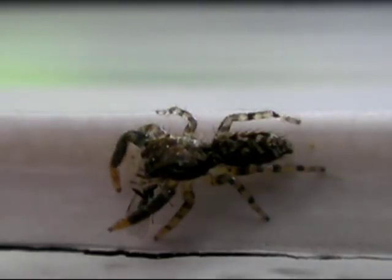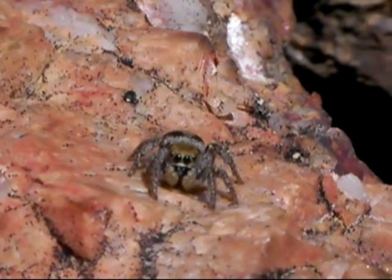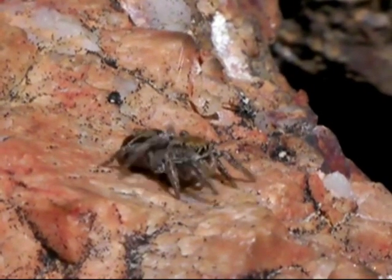Although they can spin silk, they typically don't build webs. Instead, they leave a silken drag line behind them, in case they are dislodged from a target surface.